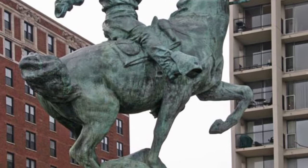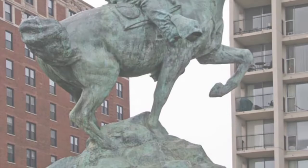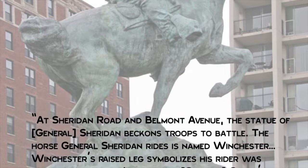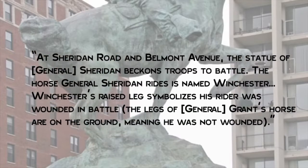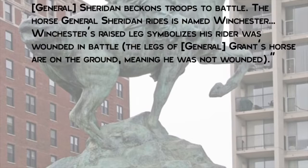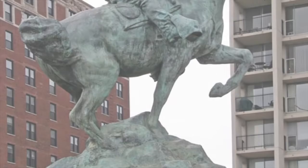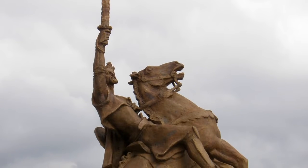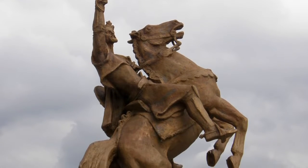An example of a tourist guidebook that perpetuates the equestrian myth is the 1987 Hands-On Chicago. At Sheridan Road and Belmont Avenue, the statue of General Sheridan beckons troops to battle. The horse General Sheridan rides is named Winchester. Winchester's raised leg symbolizes his rider was wounded in battle. The legs of General Grant's horse are on the ground, meaning he was not wounded. This gives a pretty good account of the myth as it is generally stated, but leaving out the third commonly said option of the horse having both front legs in the air, implying the soldier died in battle.